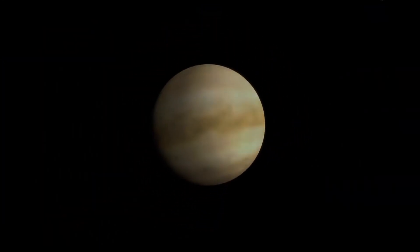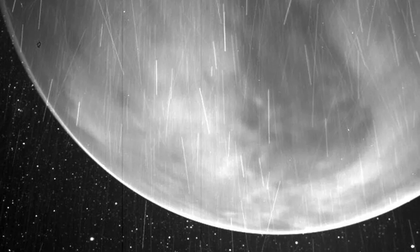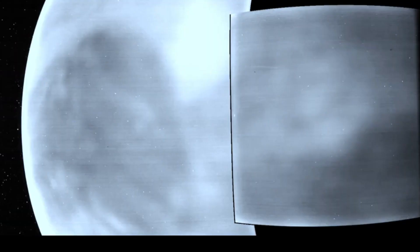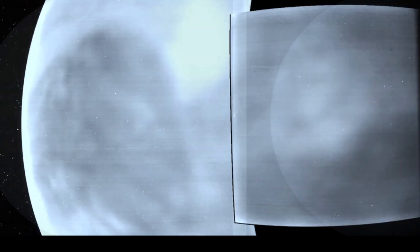can help scientists learn more about Venus's surface geology, what minerals might be present there, and the planet's evolution. Given the similarities between the planets, the information can help scientists understand why Venus became inhospitable and Earth became an oasis.